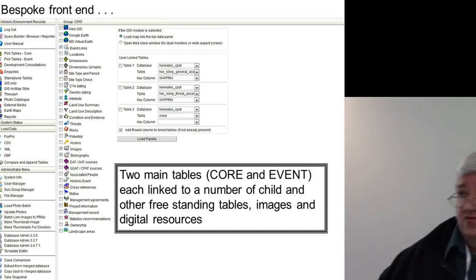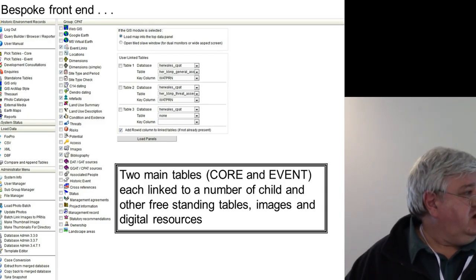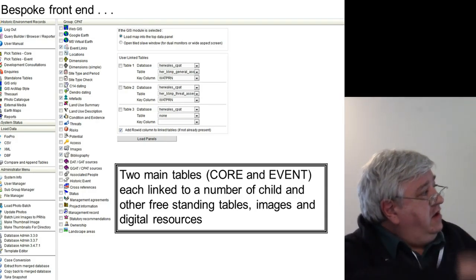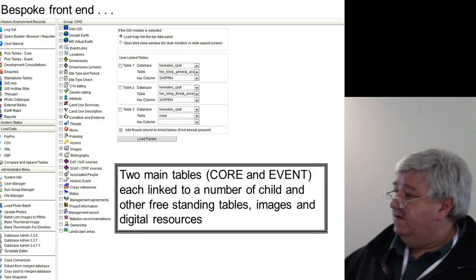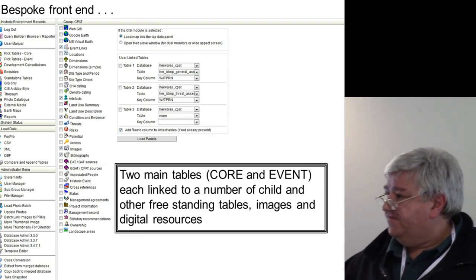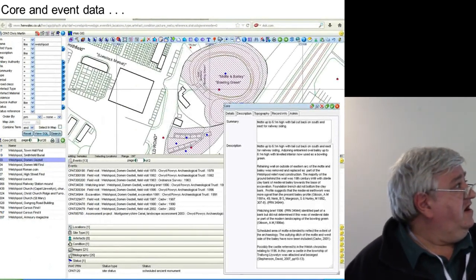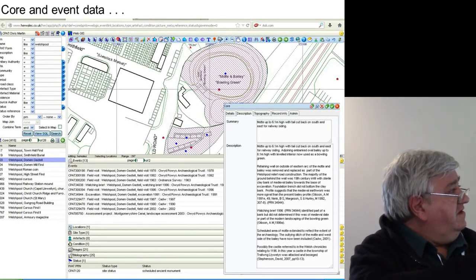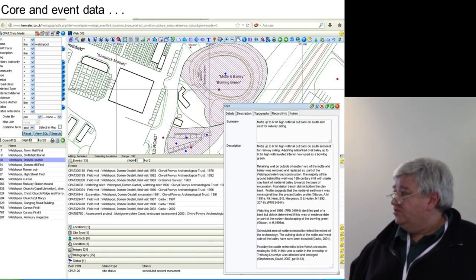It's a sort of basic system. We have core and event records attached to a number of child databases and other freestanding data. You can also link a number of occasional tables to the database, so that you can work on a particular project at a particular time — you're not fixed with a single set of databases. And you can recover information from the database using a set of simple filters, which are user-configurable, so you can recover more or less what you like in any order.